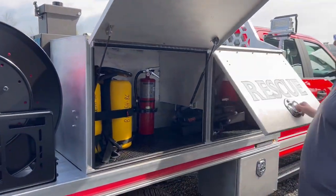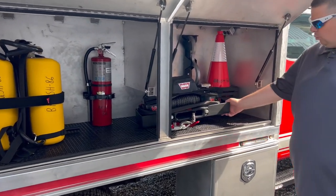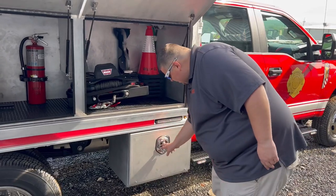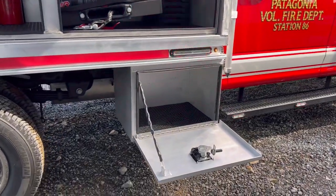In these compartments you'll notice they're a little bigger — laid out how the customer wanted — so we have more tool mounting. Here we have their portable winch, a 10,000-pound Warn winch. We also have underbody boxes so they can store whatever they'd like inside them.